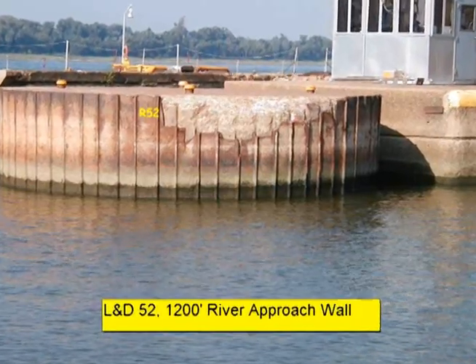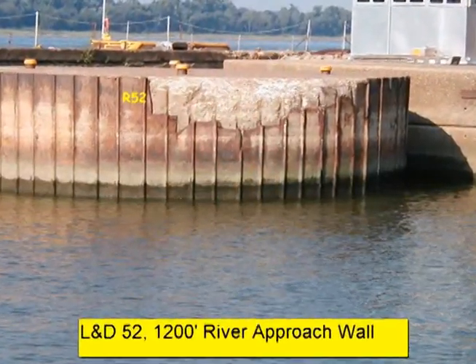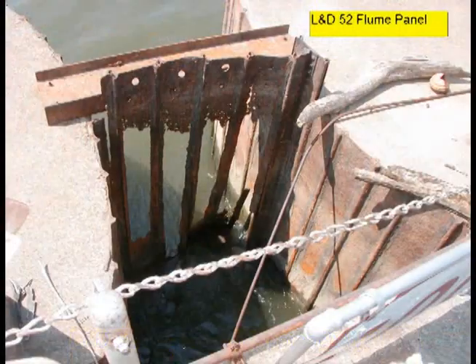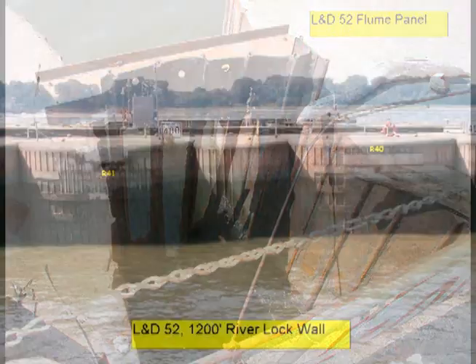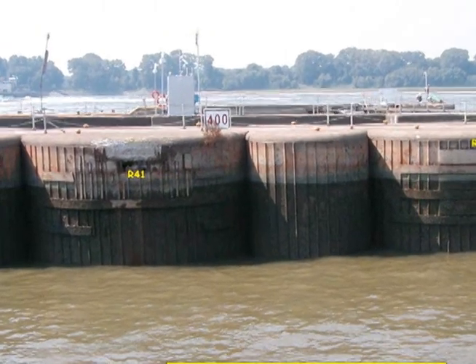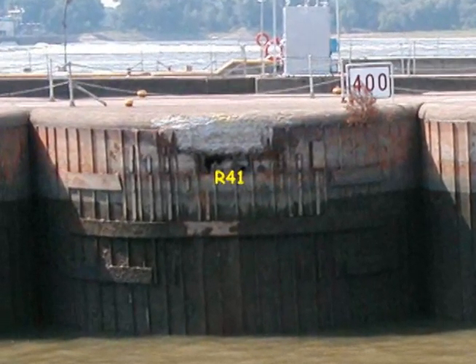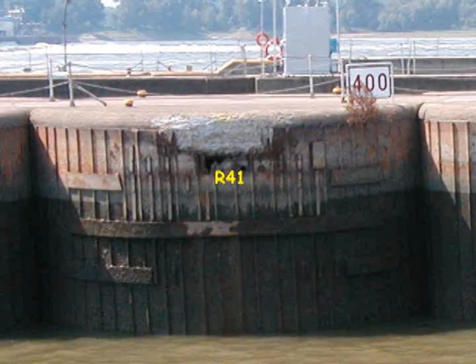Corrosion, wear and tear, and barge impacts have caused many of these cells to deteriorate, and their fatigue condition now threatens the integrity of the lock chamber. Several cells have split open, losing fill material and closing the lock until emergency repairs were completed. Without preventive repairs, these failures will become more frequent and severe.